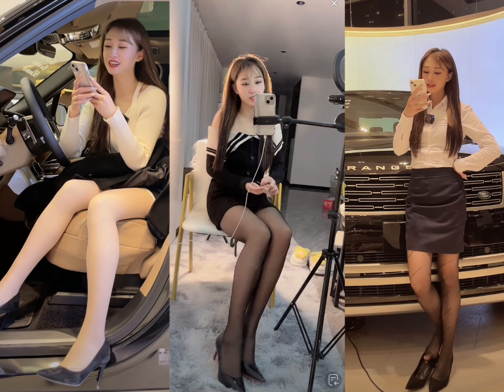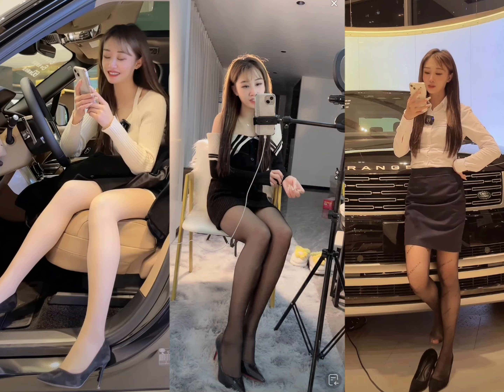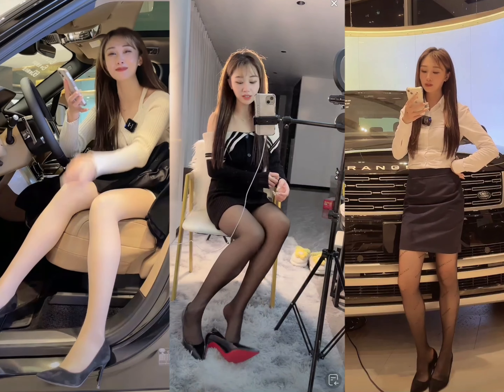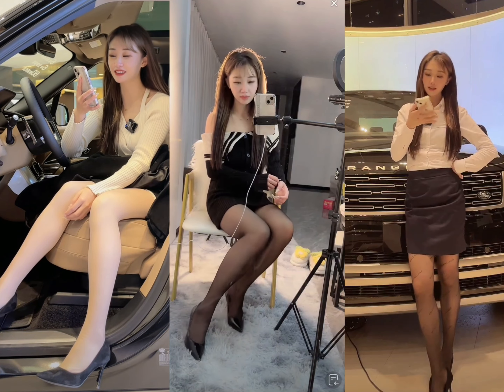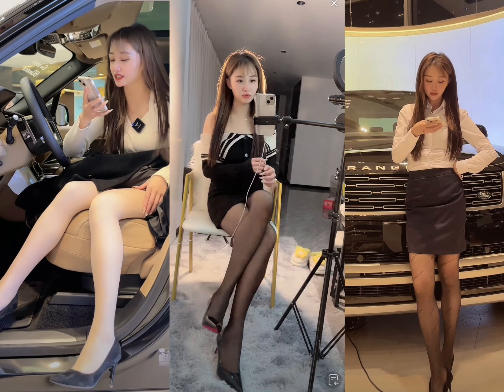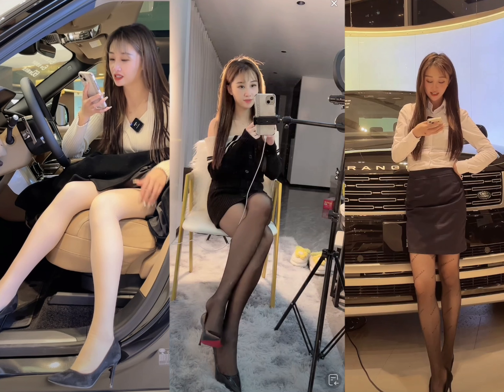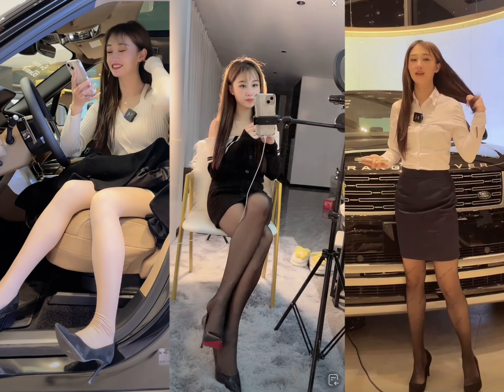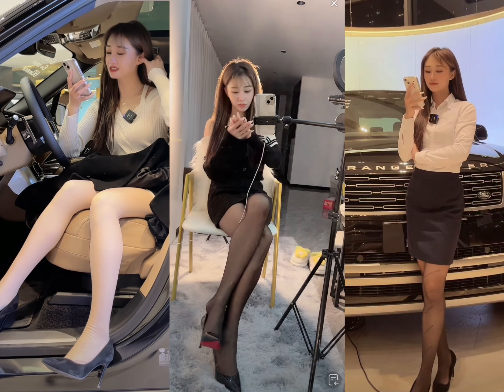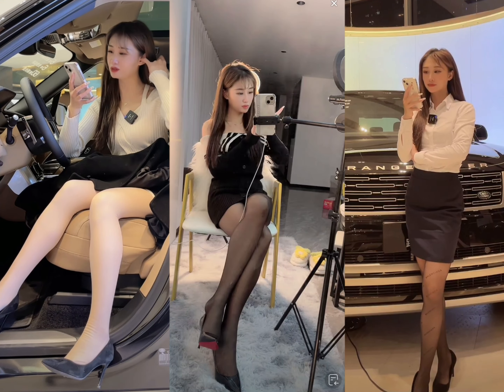Chapter 1, Introduction. Welcome to the Land Rover Discovery, one of the most capable SUVs on the market. Land Rover is a British automaker with a long history of producing luxury SUVs that are both stylish and off-road capable. The Discovery is no exception, and it is the perfect example of Land Rover's exceptional craftsmanship and attention to detail.